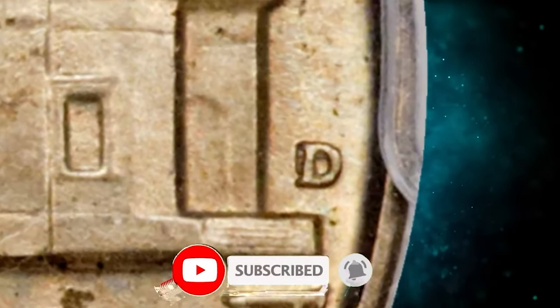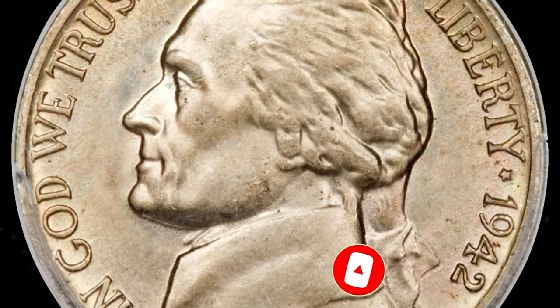Thanks for watching this video. Don't forget to hit the like and subscribe buttons. Have a nice day.